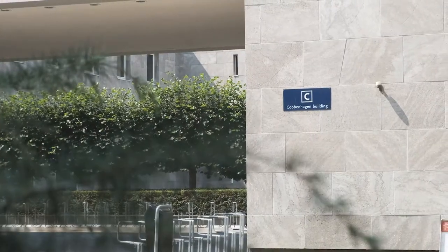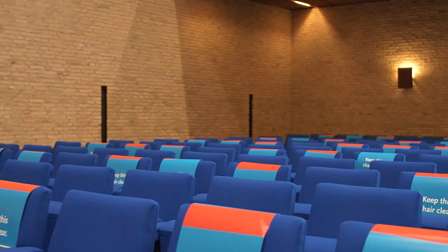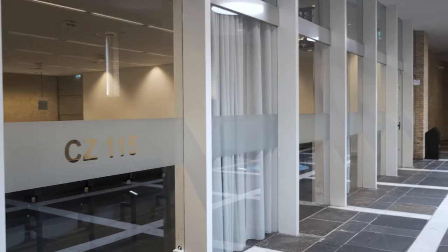Welcome to the Kobbehagen Building. This is the auditorium of the university. In the upcoming years you will study hard to have your graduation ceremony here at the end of your student career. Now we will show you the most important places of this building for students.